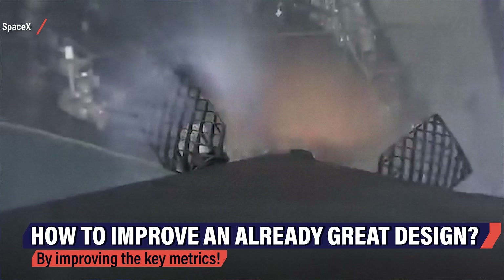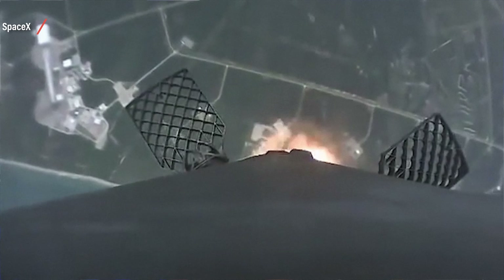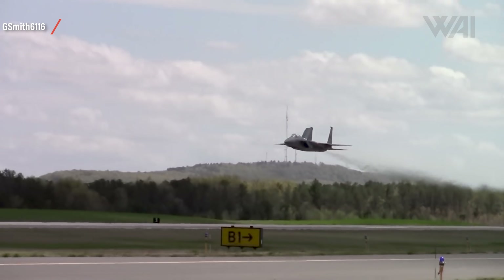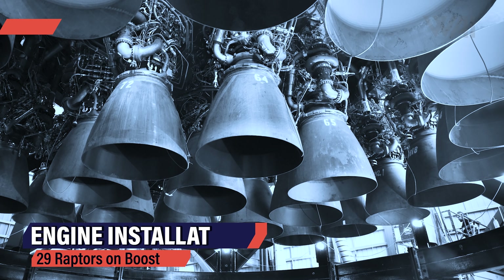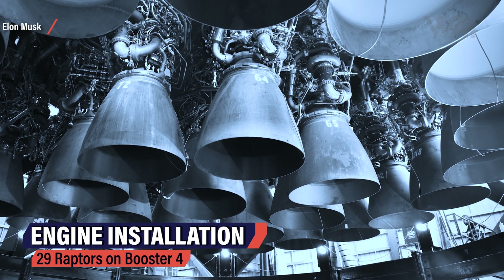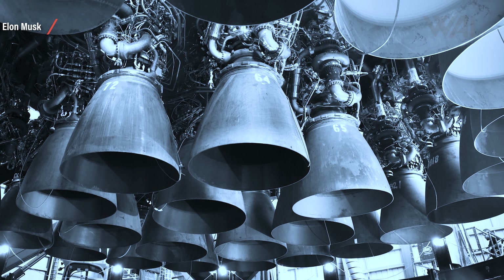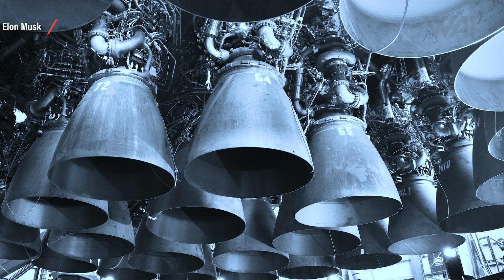Musk continued his broadcast from Starbase. A stunning picture shows the underside of Booster 4 with 29 Raptor engines installed and ready for testing. You can see the outer ring of 20 fixed RB engines, and the inner cluster of 9 gimbal-capable engines. This center cluster will be vital for controlling the path of the booster and the Starship on top.